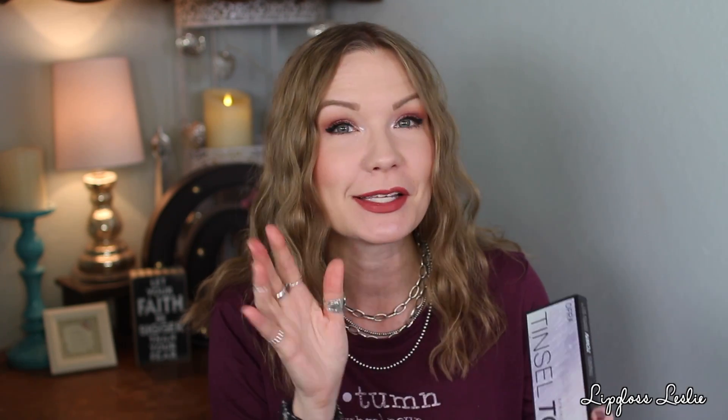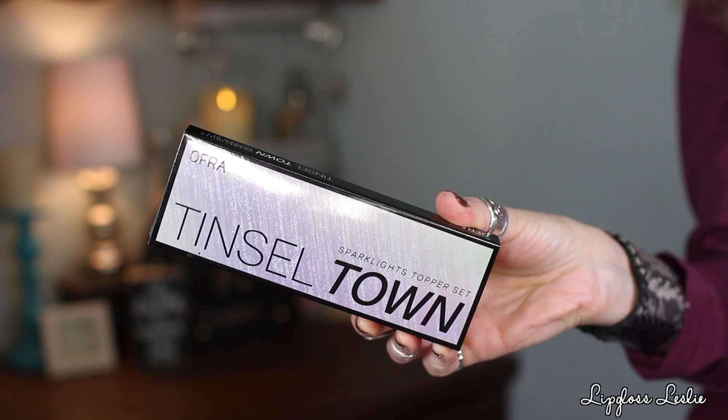Saving the best for last — if you are a sparkly shadow lover, you have got to listen up! This set is beautiful. OFRA sent me their Tinsel Town Spark Lights Topper Set. The toppers are described as 'made liquid to bake, just like our highlighters — these toppers add a wash of glitter that isn't chalky or messy; tap these icy shimmers onto your lids, cheeks, and even lips.' They come in a little set. There's 'Chill,' which is a beautiful icy lavender color — so pretty.